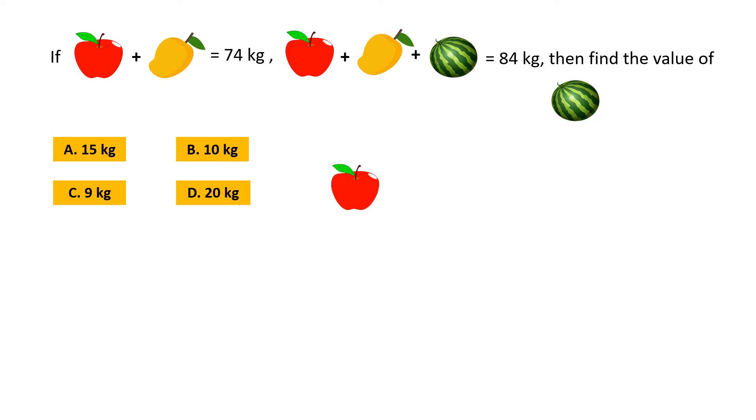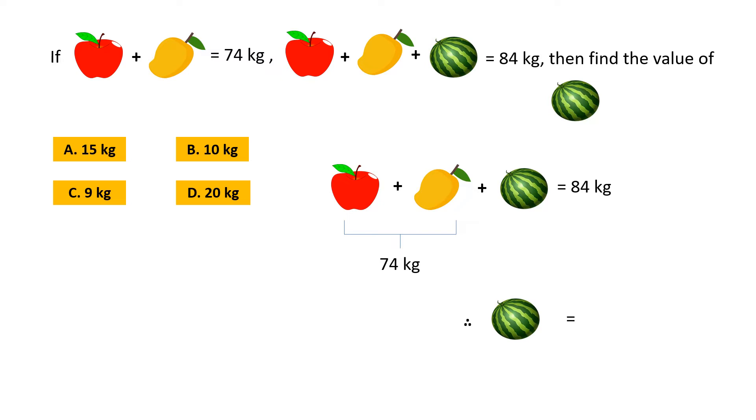In this sum, it is mentioned that weight of an apple plus weight of a mango plus weight of a watermelon is equal to 84 kg. Again, weight of an apple plus weight of a mango is equal to 74 kg. Therefore, weight of a watermelon is equal to 84 kg minus 74 kg, which is 10 kg. So the correct option is B, 10 kg.